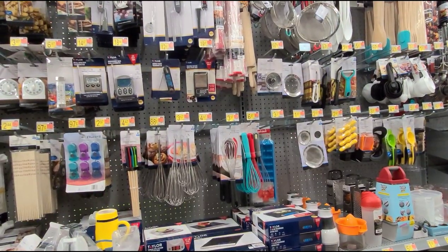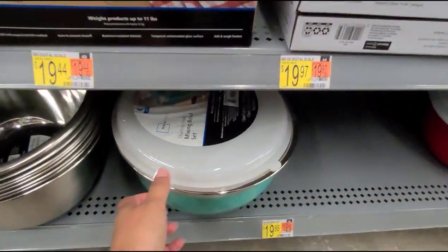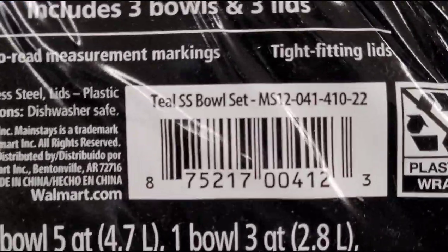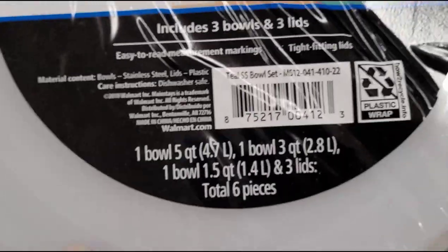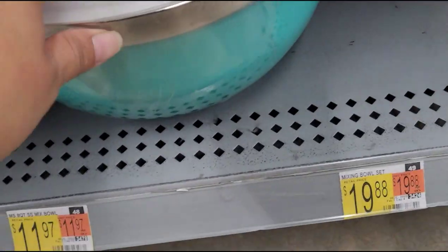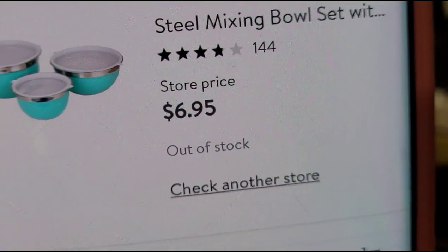I'm here in the kitchen utensils section and I scanned this bowl here. It's a stainless steel mixing bowl set and it comes with six pieces. That one is ringing up for $6.95.